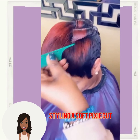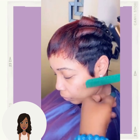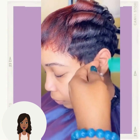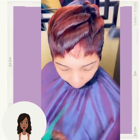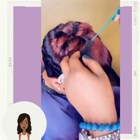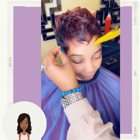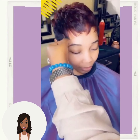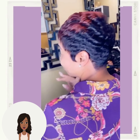And then we have another pixie — this one features some red and black two-toned coloring. This is a very cute pixie style, but I think that the color really just accents it beautifully. So chic and stylish.